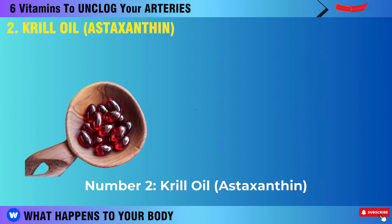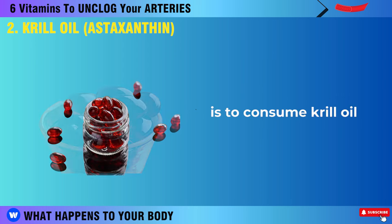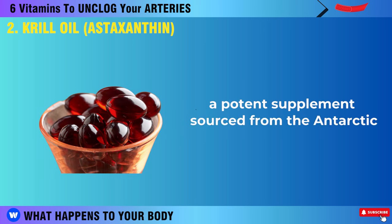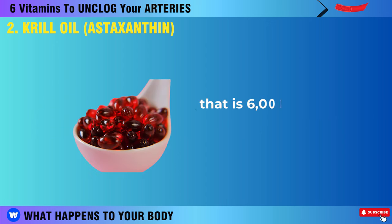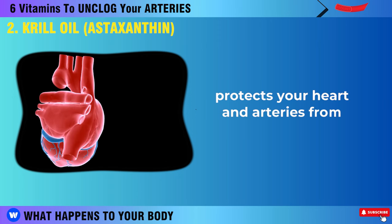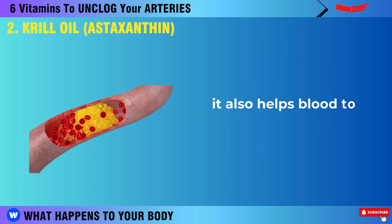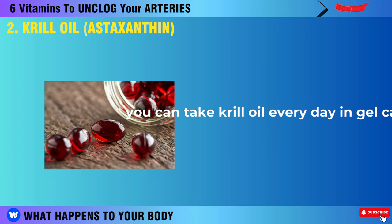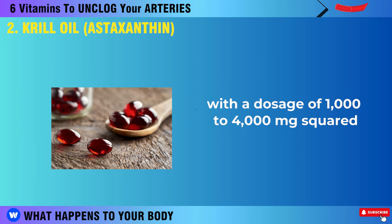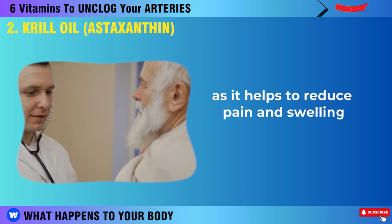One of the best ways to maintain the health and clarity of your arteries is to consume krill oil, a potent supplement sourced from the Antarctic. Krill oil has a deep red color because it contains astaxanthin, a very strong antioxidant that is 6,000 times more effective than vitamin C. Astaxanthin protects your heart and arteries from inflammation and oxidative damage, which can cause them to become clogged. It also helps blood to circulate smoothly through your arteries and maintains normal blood pressure. You can take krill oil every day in gel capsules with a dosage of 1,000 to 4,000 mg. Krill oil is also great for your joints as it helps to reduce pain and swelling in your body.